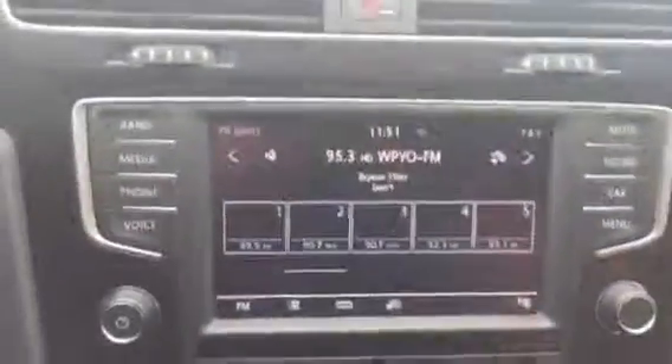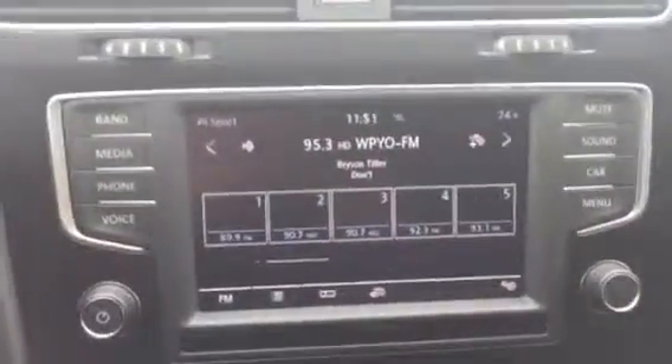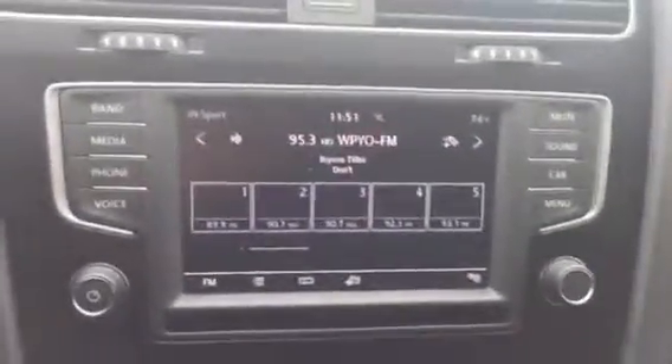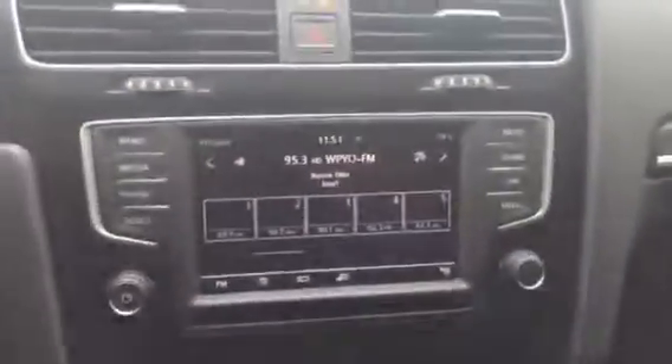We'll go over some of the features inside the vehicle. The 2016 models do come with Volkswagen's new infotainment system. It does have FM, AM, and satellite radio. You also get Bluetooth connectivity, and you also have a USB port here.